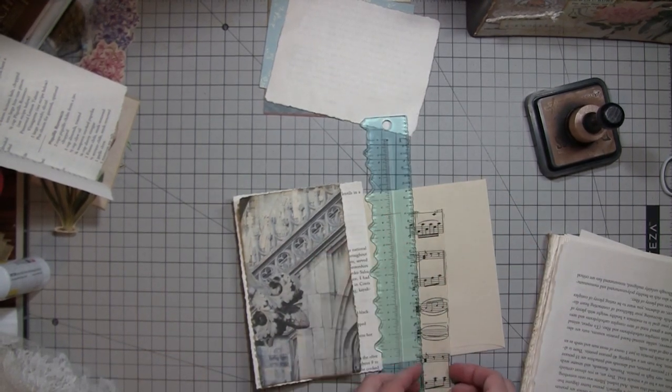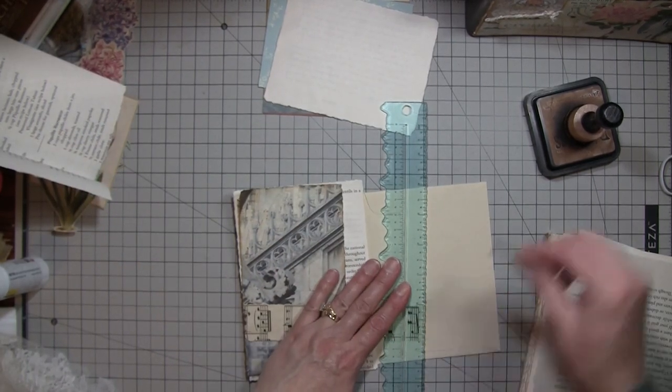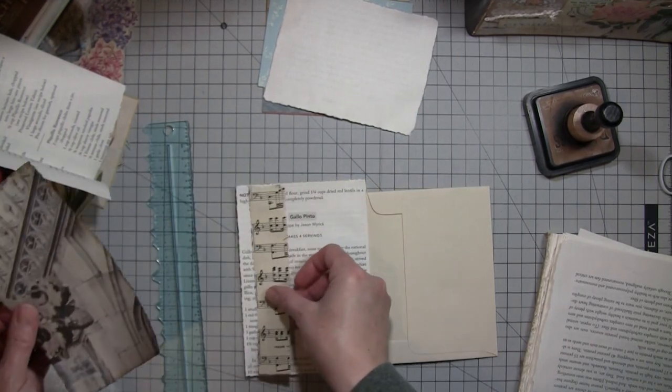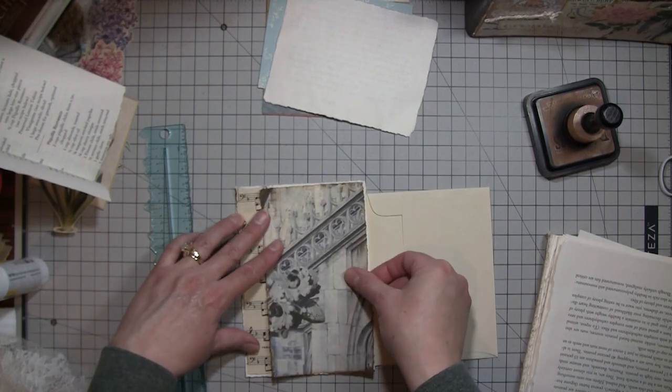There's some old music paper. Maybe I want it on this side so we can see the treble clefs and the bass clefs. That might be better.